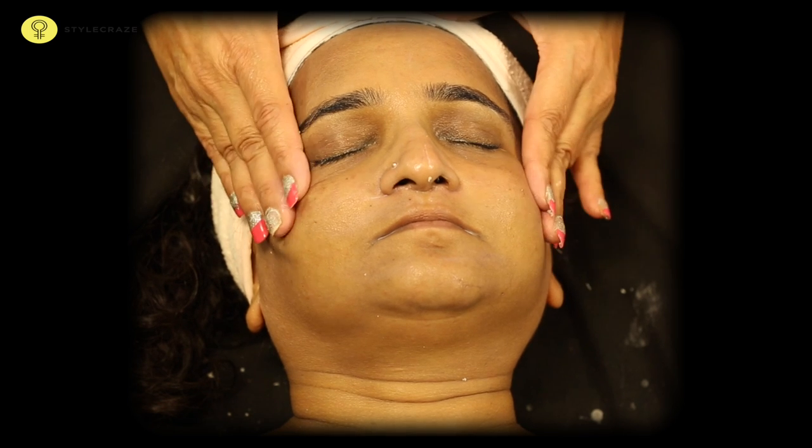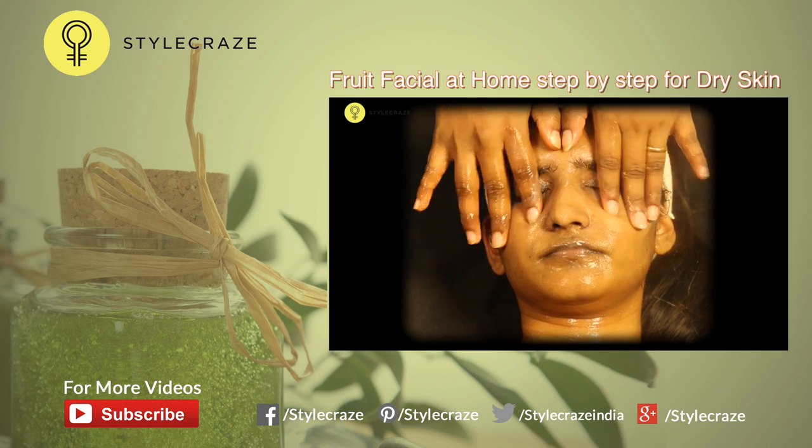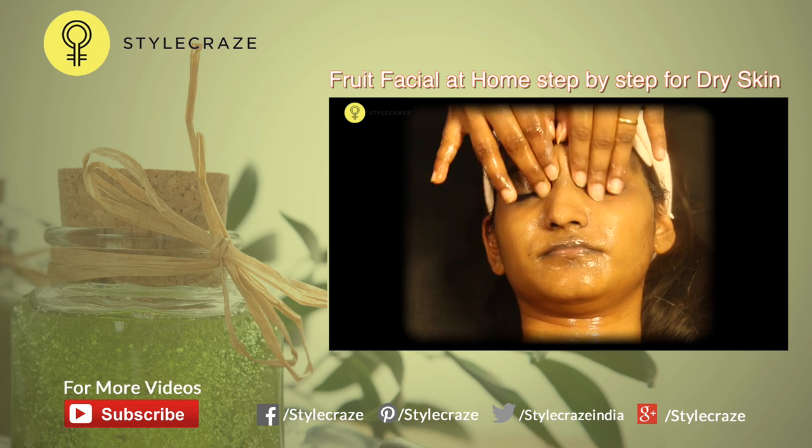Hope you like this video. For more videos on facials, subscribe to Style Grace TV.